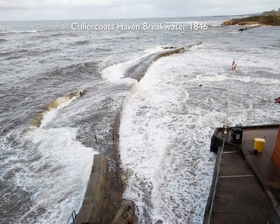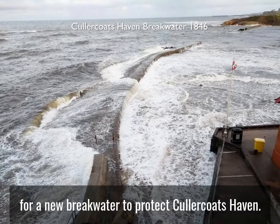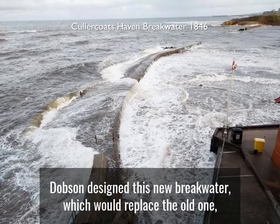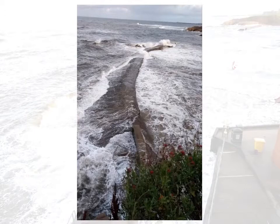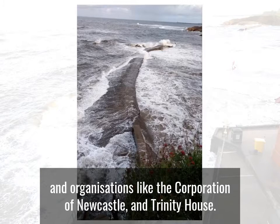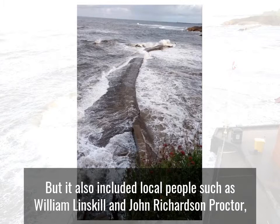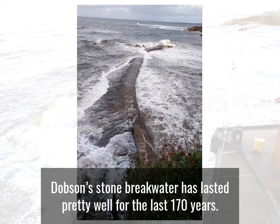In 1846, Dobson was a member of the committee appointed to solicit subscriptions for a new breakwater to protect Cullercoats Haven. Dobson designed this new breakwater, which would replace the old one, which was 150 years old and in a dilapidated state. The list of subscribers for the new breakwater, seen here, was headed by the Duke of Northumberland and organisations like the Corporation of Newcastle and Trinity House, but it also included local people such as William Linskell and John Richardson Proctor, as well as prominent Quakers from Newcastle such as Jonathan Priestman. Dobson's stone breakwater has lasted pretty well for the last 170 years.